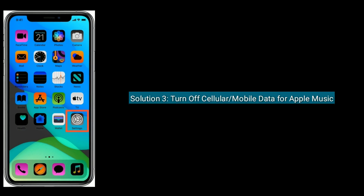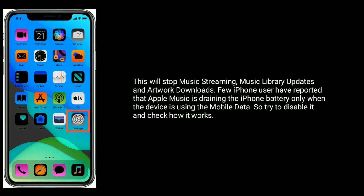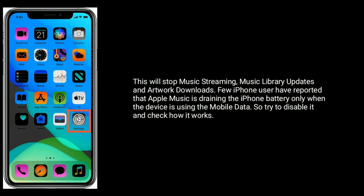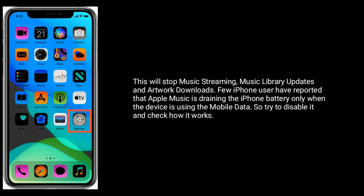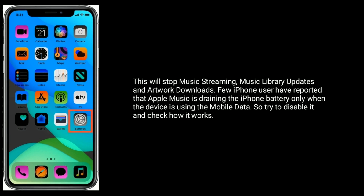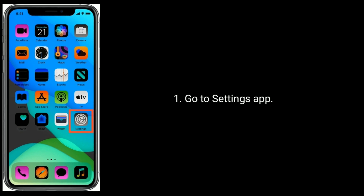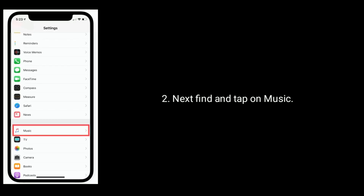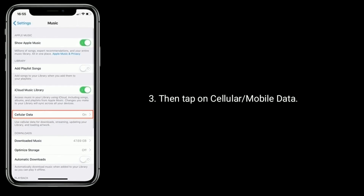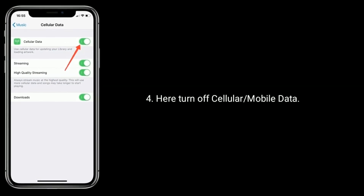Solution 3 is turn off cellular or mobile data for Apple Music. This will stop music streaming, music library updates, and artwork downloads. A few iPhone users have reported that Apple Music is draining the iPhone battery only when the device is using mobile data, so try to disable it and check how it works. Go to Settings app, next find and tap on Music, then tap on cellular or mobile data, and here turn off cellular or mobile data.